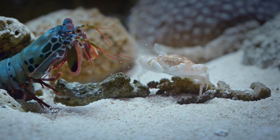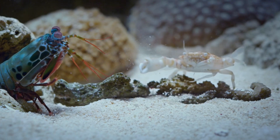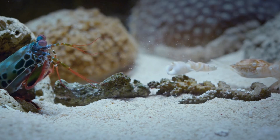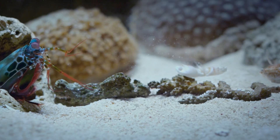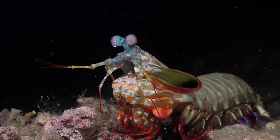And when those bubbles pop, they make a shockwave strong enough to kill prey instantly. Scientists say the punch hits with the same force as a bullet. In fact, aquarium tanks have been known to crack from a mantis shrimp's mighty hit.